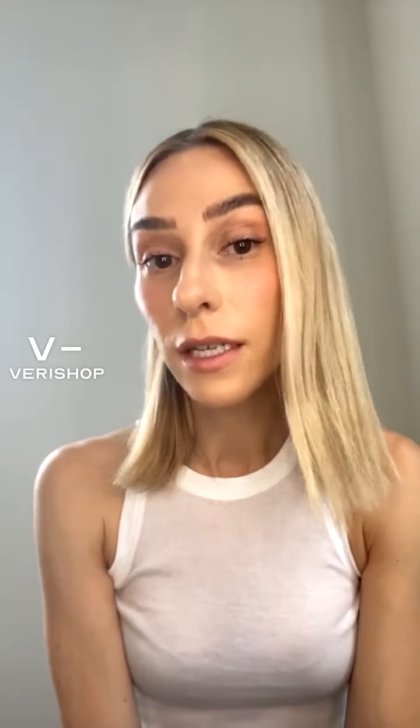I don't discriminate against colors — whatever works for you works for you. But white always looks fresh, clean, and effortless to me. I'm going to sign off in a minute and go run around in my outfit. I'm already dressed for the day — how nice is that.